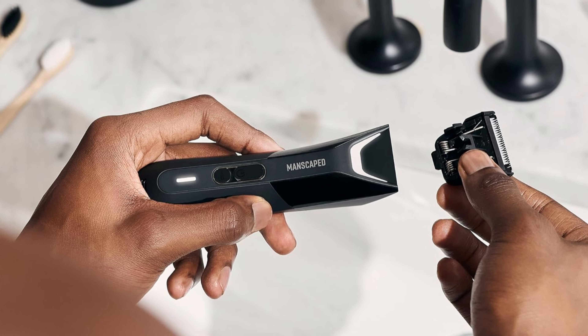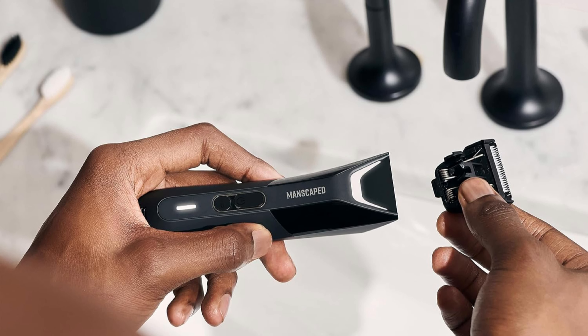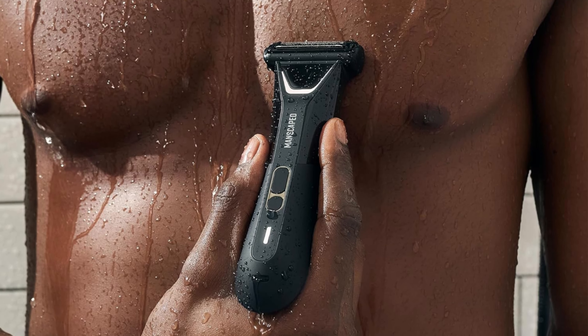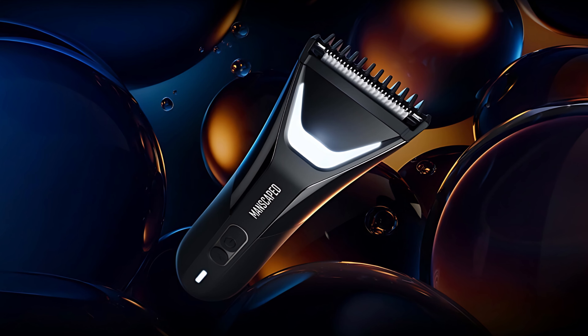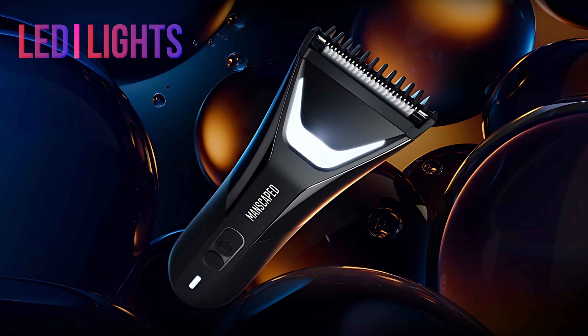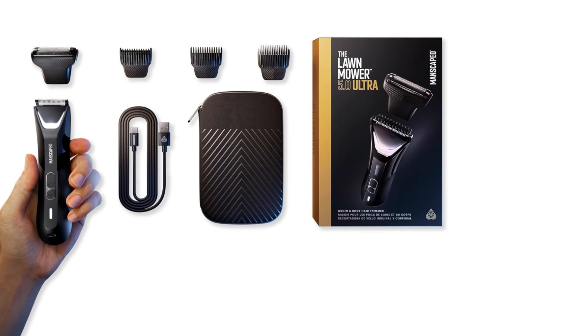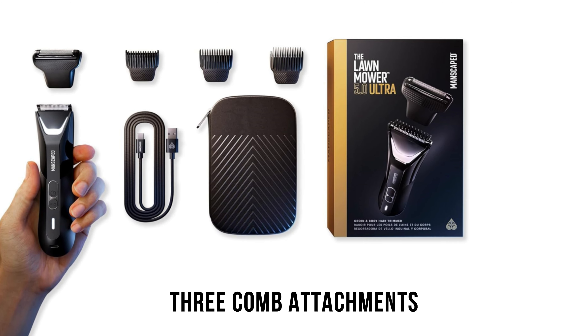The trimmer comes with an ergonomic grip to give the user improved control and balance when maneuvering around the groin and other sensitive areas, helping to dispel hand fatigue during full-body grooming sessions. The grooming area features bright LED lights to ensure that the areas requiring grooming are well lit.